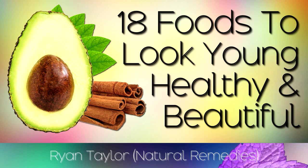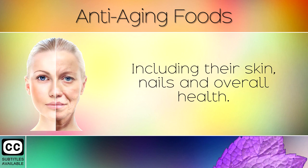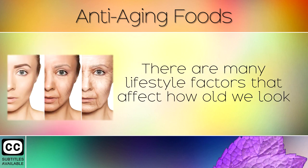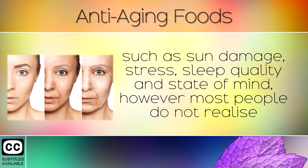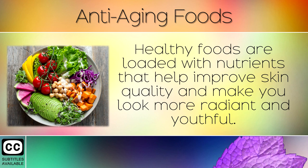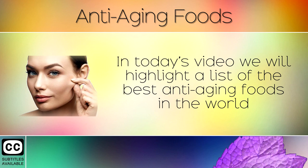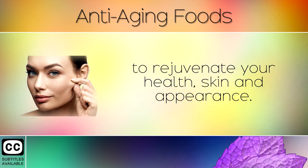A list of anti-aging foods to look young and healthy. Many people are concerned about the aging process and how it affects their appearance, including their skin, nails and overall health. There are many lifestyle factors that affect how we look, such as sun damage, stress, sleep quality and state of mind. However, most people do not realise that the best way to stay looking young and beautiful is by eating the right foods. Healthy foods are loaded with nutrients that help to improve skin quality and make you look more radiant and youthful. This is called healing from the inside out. In today's video we highlight a list of the best anti-aging foods in the world to rejuvenate your health, skin and appearance.